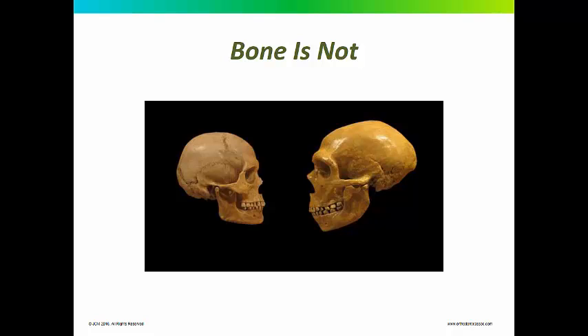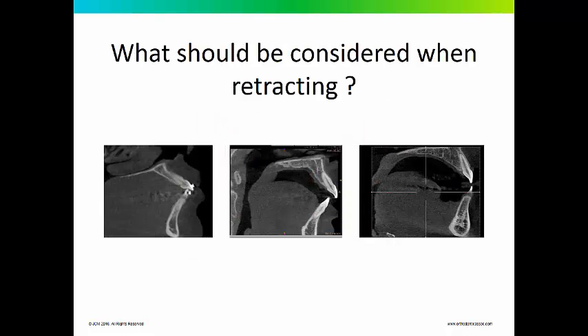Bone not only varies between different individuals, it varies within the same individual at different segments of their arch. All three of these patients need retraction of the upper incisors. The patient on the far right has a lot more bone to retract those incisors distally than the patient on the left. Especially if you are going to intrude and retract versus extrude to close an open bite and retract, that patient would have a worse situation.